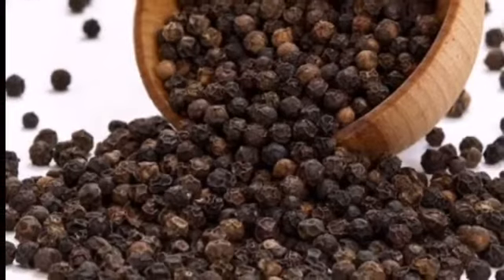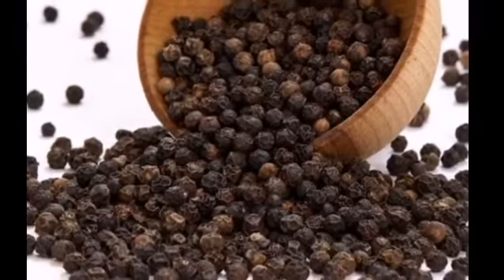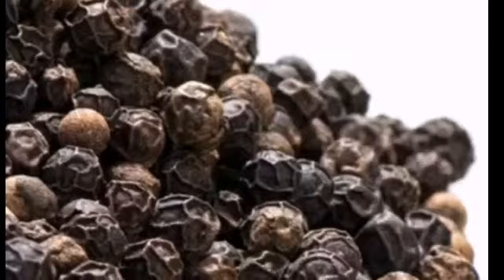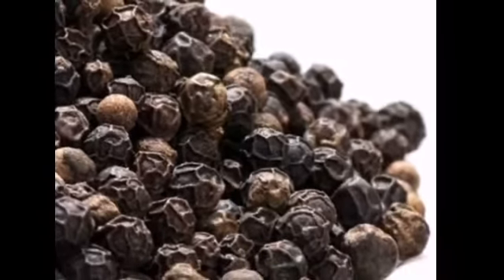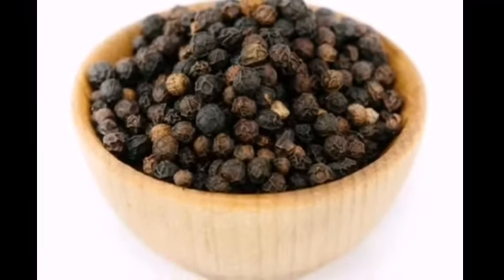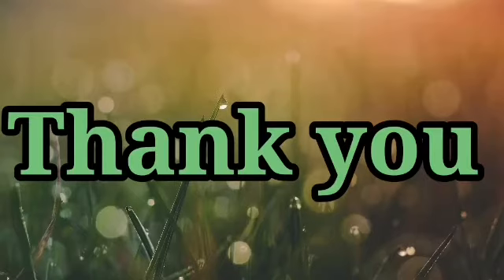The last one, spice number six, is black pepper. This Indian spice gets its distinctive kick and aroma because of the compound piperine. Hope you have understood. Thank you.